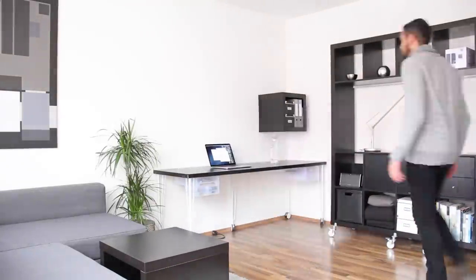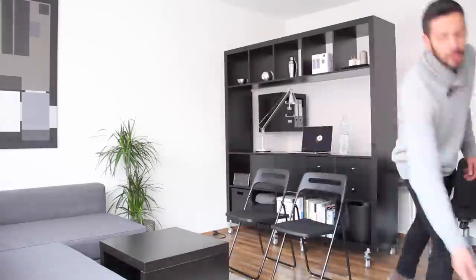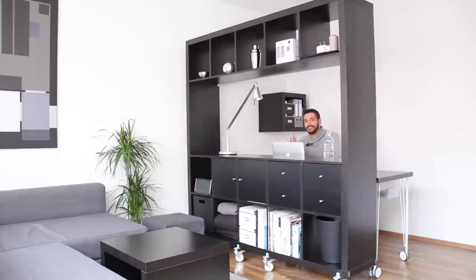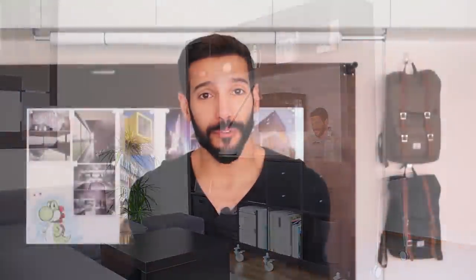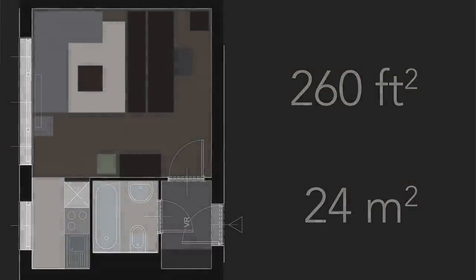If you decide on moving to a smaller space, I really hope this video showed you that it is perfectly possible to live in a tiny space and have all the comforts you would have in a regular apartment. A regular apartment is just a space where each function has one room — one for sleeping, one for working. I only have one room here and I'm trying to make the best out of it.